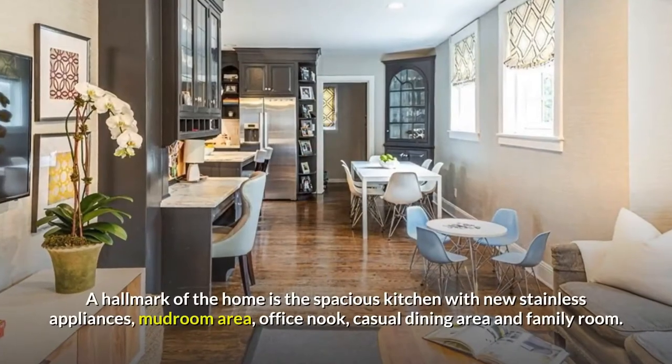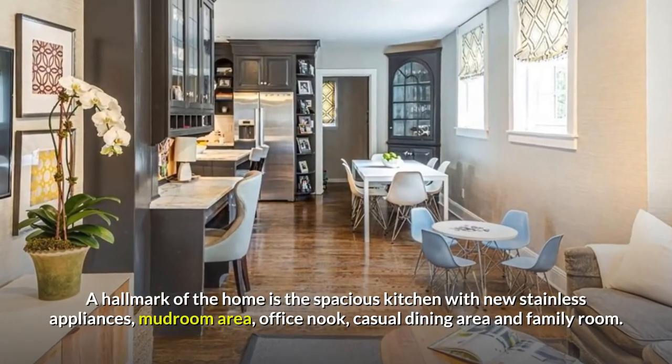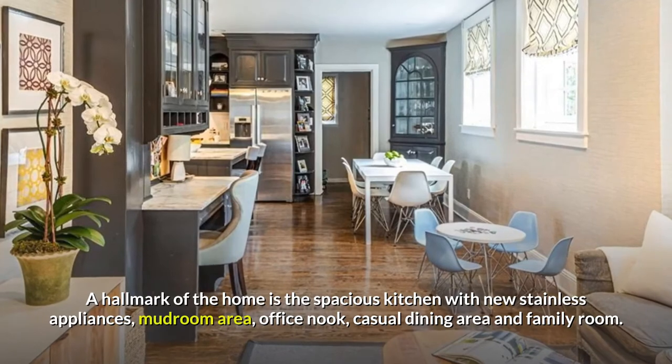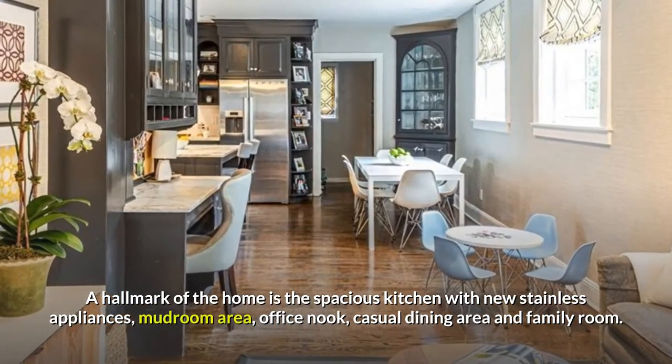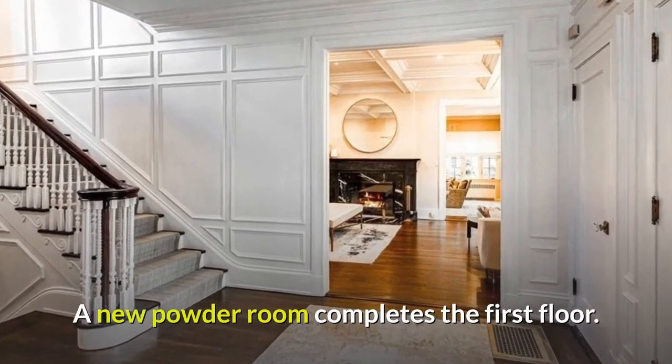A hallmark of the home is the spacious kitchen with new stainless appliances, mudroom area, office nook, casual dining area, and family room. A new powder room completes the first floor.